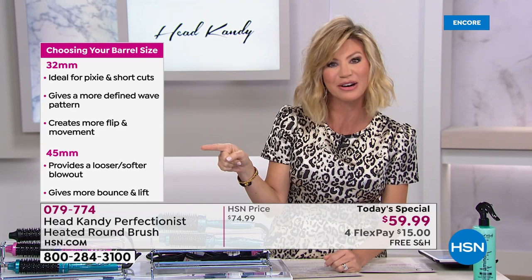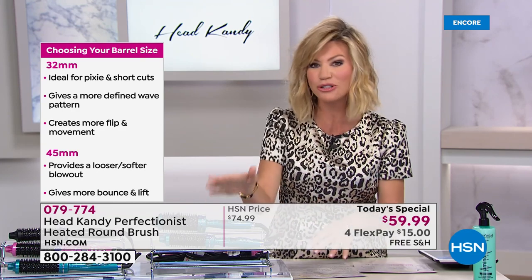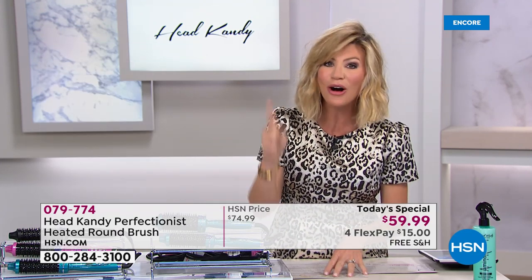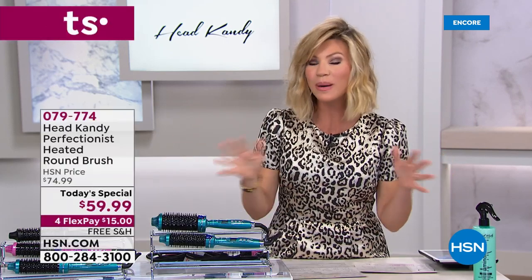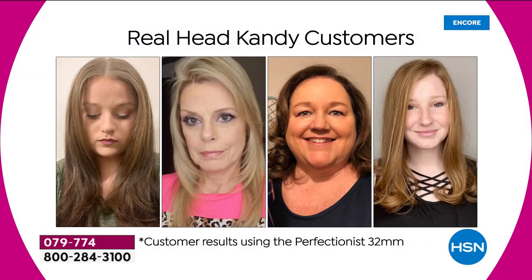You just choose your barrel size — we'll give you all the details on the proper size. It also comes with an amazing warranty. When you think about hot tools, nobody else gives you a lifetime limited warranty.